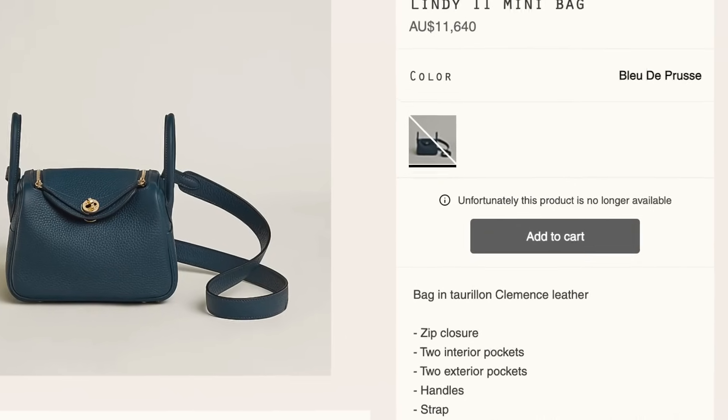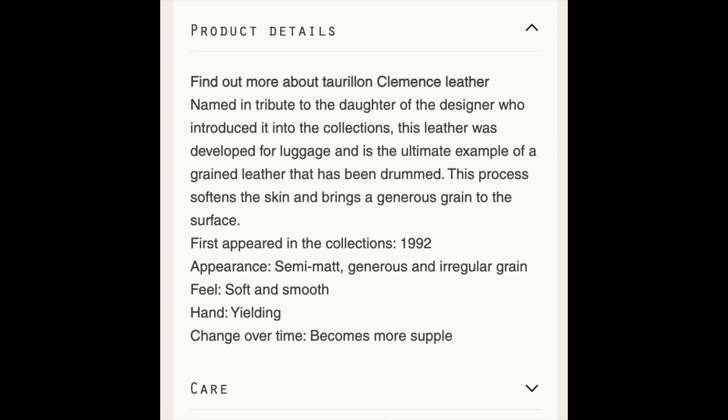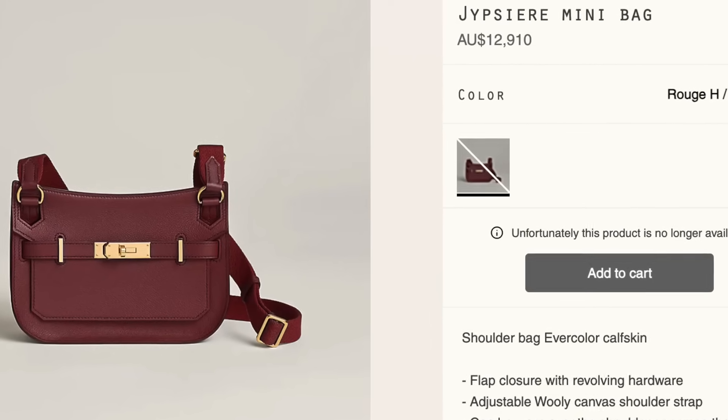I wanted to go over the most common Hermes leathers today — things you might find in the boutique. Hermes has literally probably around a hundred leathers out there, so I'm not going to go through all of them. But the thing that I love about Hermes is that they do go into detail about what leather they use on all their bags.